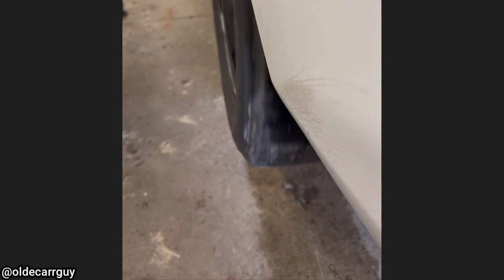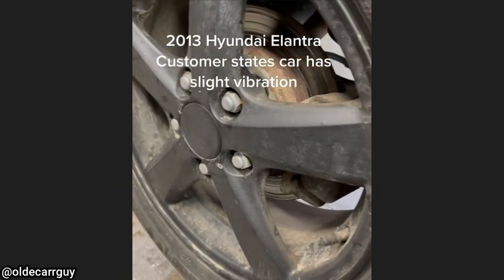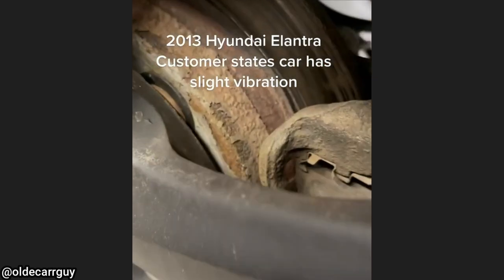Customer states they have a slight vibration while driving. The problem is these are not hub-centric wheels, so they tried to space them with washers. Can you imagine?